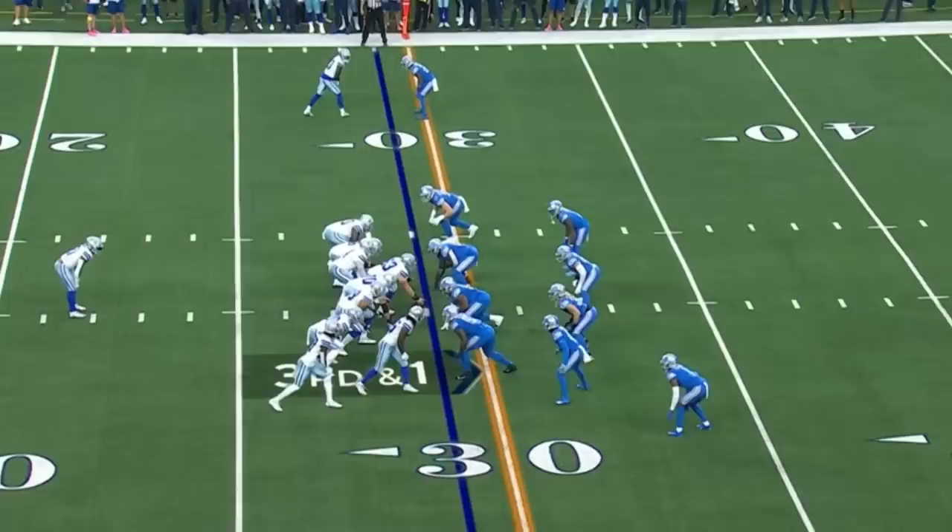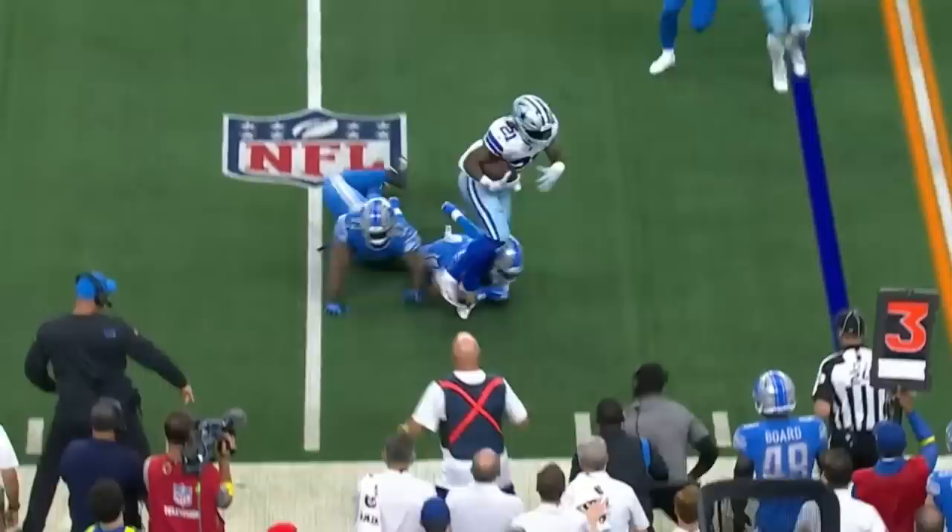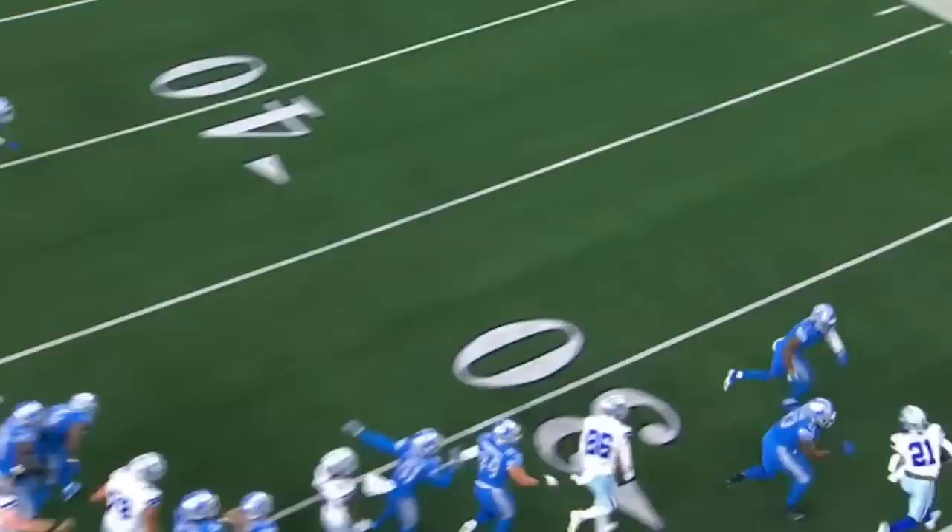Third and one. Elliott is six for six this year on third-and-one conversions. Six times on third and one this season — all of them conversions until that one right there, and Elliott is denied. Outstanding job. Pasco coming back — make him get outside and wide.